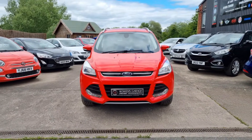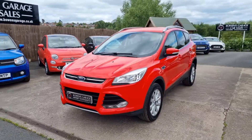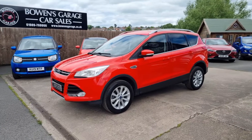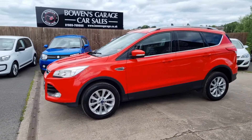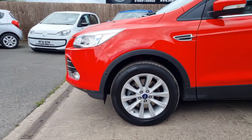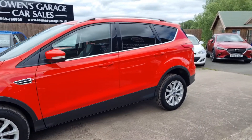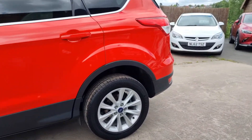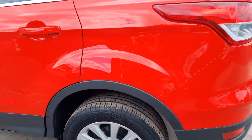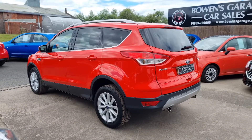Two former keepers, just ticked 50,000 miles, full and comprehensive seven-stamp service history, extremely well maintained, serviced every year throughout its life. We've got these really smart alloy wheels in super condition — 17-inch and they're pretty spotless to be honest. Proper SUVs, these Kugas, extremely popular.